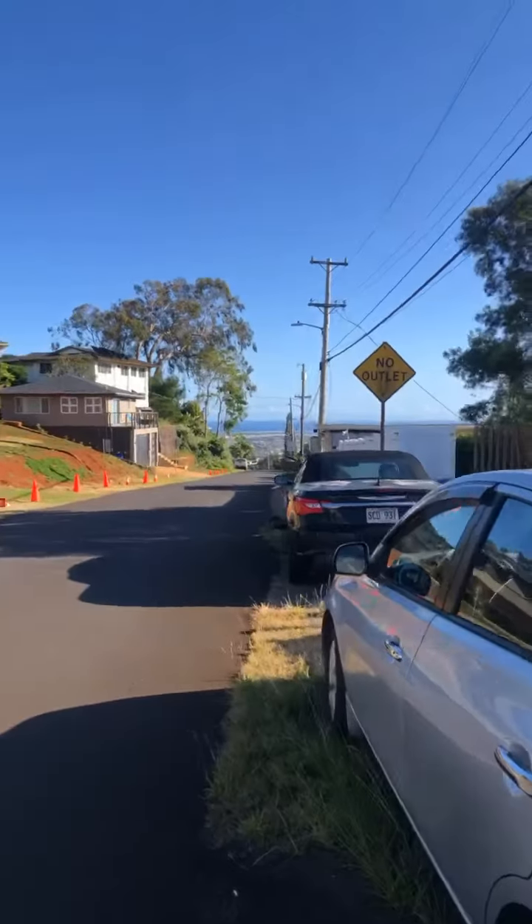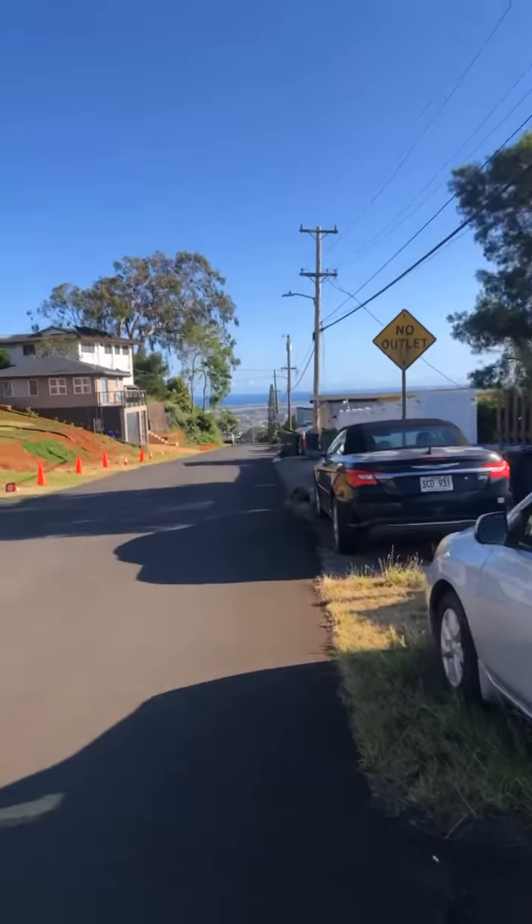It's a really nice view up here — you can see quite a bit from this route.